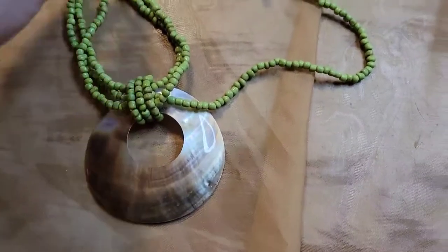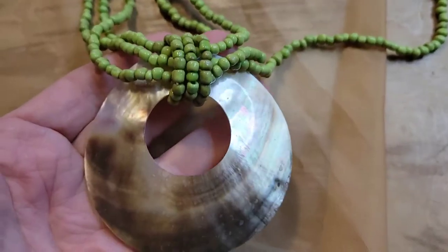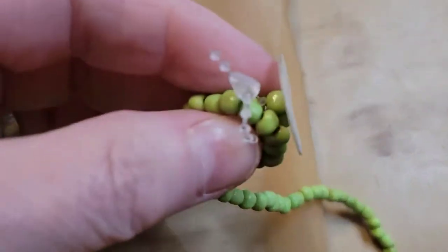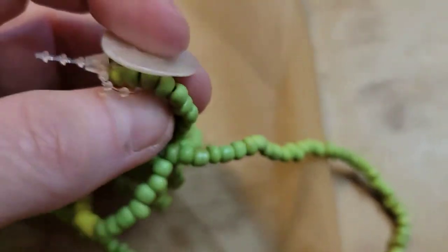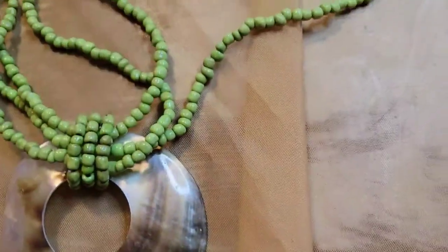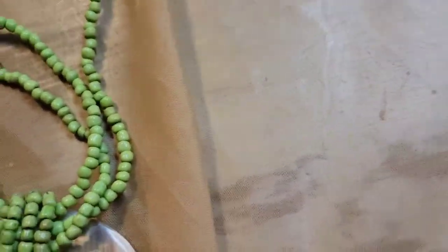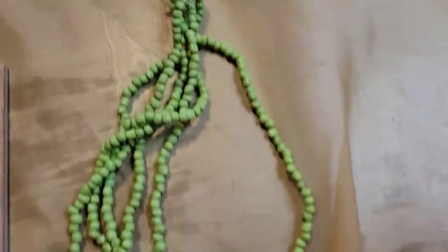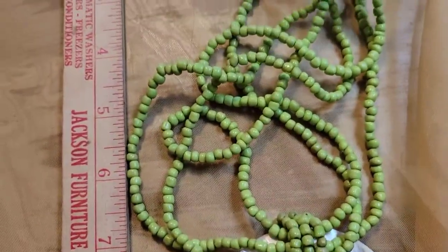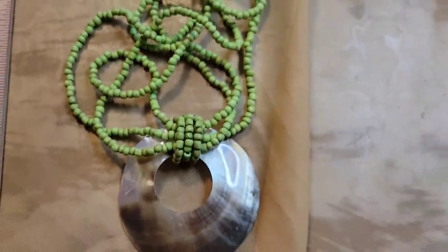Next up is another shell necklace — somebody really liked their shells! This one is cool; I like the green contrast with the shell disc, and it looks like it's never been worn — still has the tag on it. There's a little mother of pearl or abalone as well. It's about ten inches, and this one is four dollars, number sixteen.